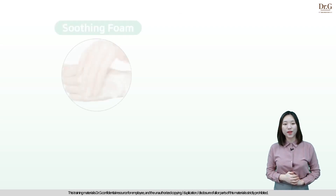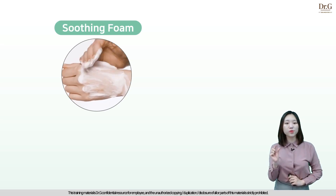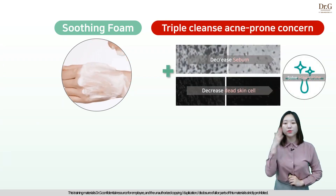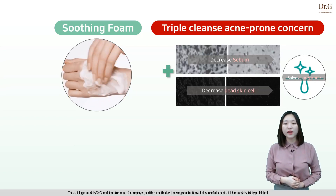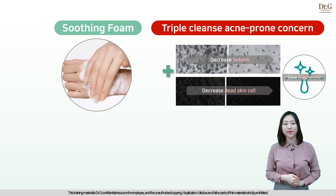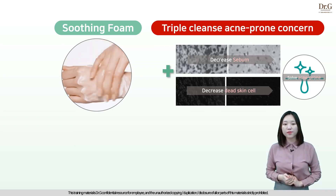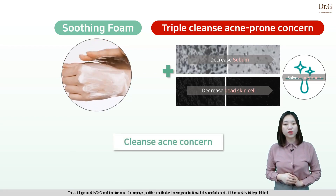pH Cleansing Red Blemish Clear Soothing Foam is focused on solving acne-prone skin's concern all around the world. This product has a nature-derived soothing foam texture. Just a little amount quickly creates lots of foam. If you apply this soothing foam on your face and roll it lightly, it quickly washes off excess sebum and takes off the dead skin cells that cause acne easily, solving acne-prone skin concerns in one use. These three effects are also clinically proven by tests, so please use our cleanser every single day.